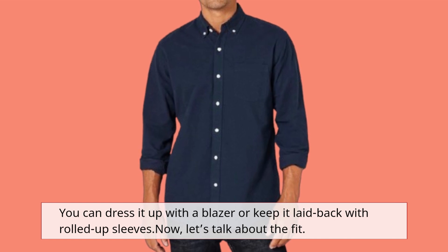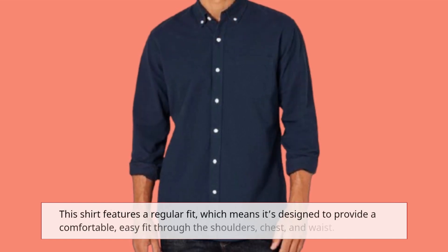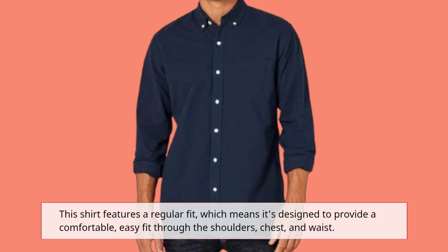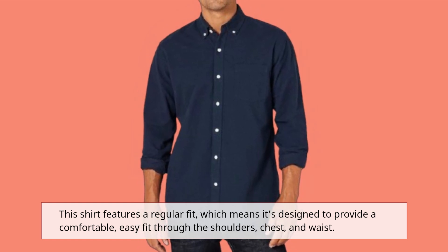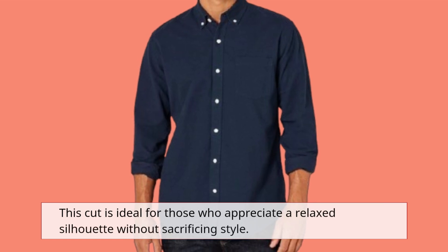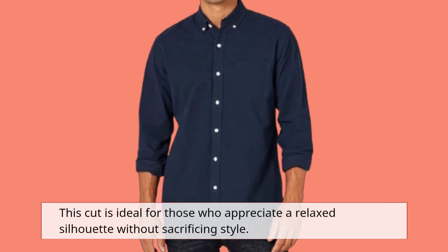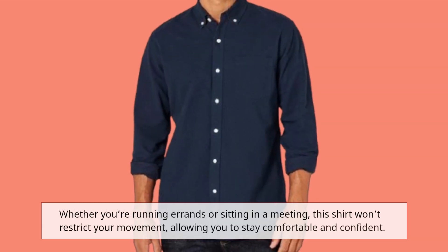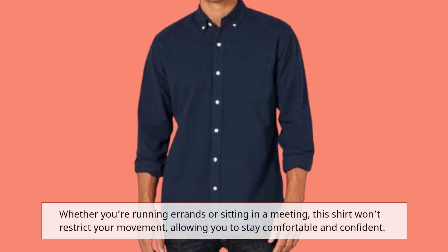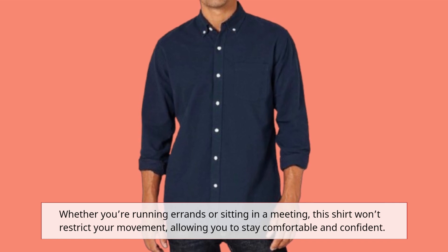Now, let's talk about the fit. This shirt features a regular fit, which means it's designed to provide a comfortable, easy fit through the shoulders, chest, and waist. This cut is ideal for those who appreciate a relaxed silhouette without sacrificing style. Whether you're running errands or sitting in a meeting, this shirt won't restrict your movement, allowing you to stay comfortable and confident.